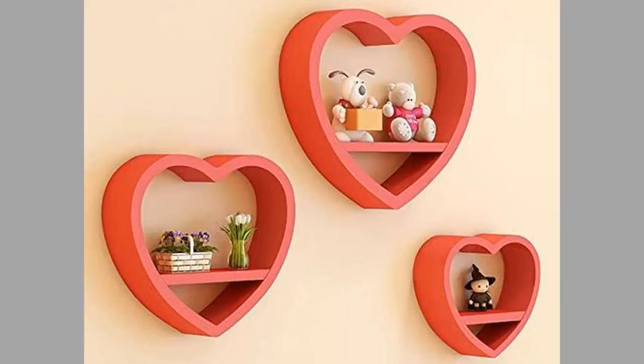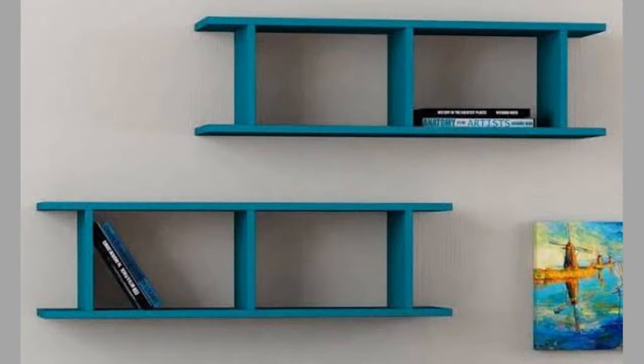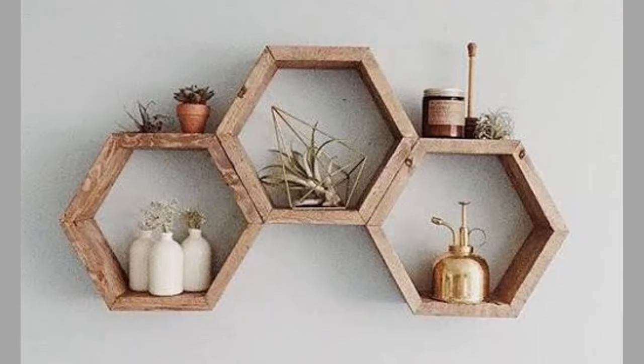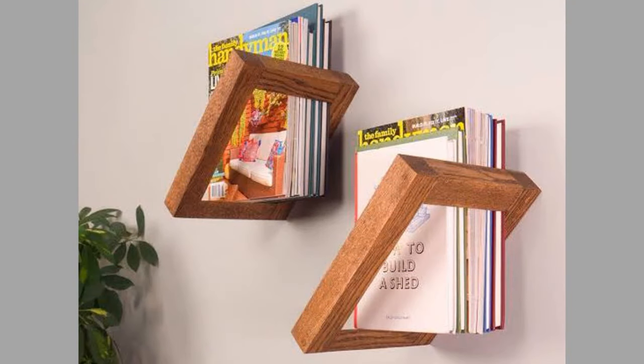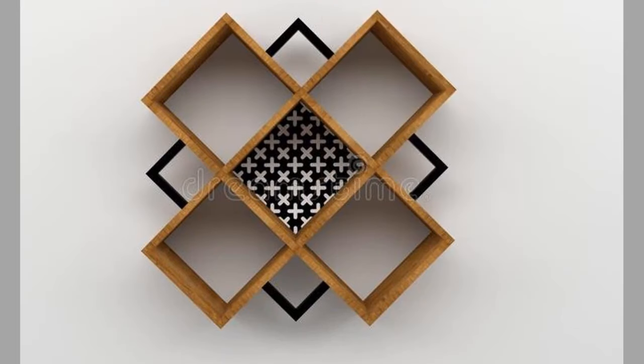A floating shelf is a shelf attached to a wall with no visible means of support. You need three main components to float an awesome shelf: the shelf, the wall, and a good floating shelf bracket. For homes with a small footprint or those who love a minimal look, floating shelves are the answer. These wall-mounted shelves have no visible brackets, giving them the appearance of floating on your walls and making for minimal clutter. Today we will show you a collection of floating shelf ideas for your home decor.